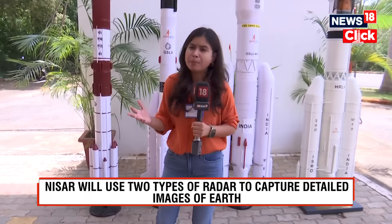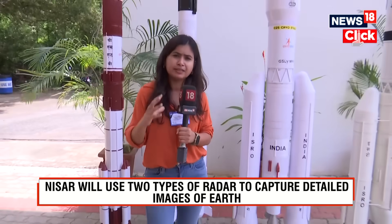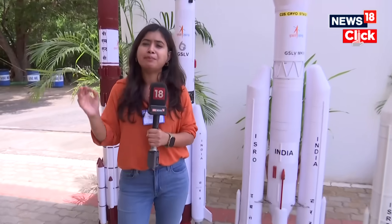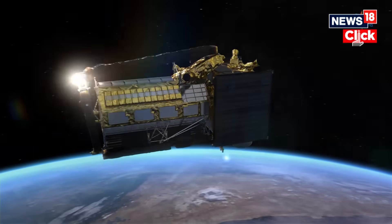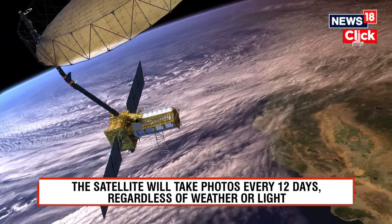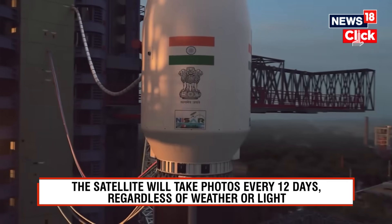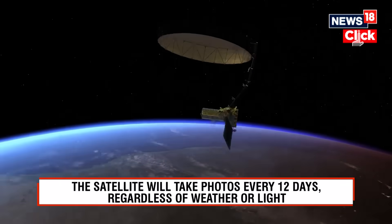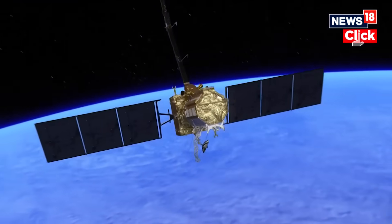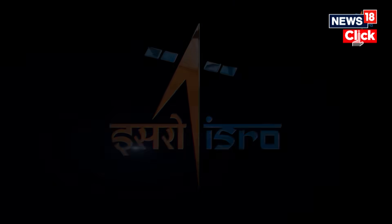What is a sun-synchronous orbit? Basically, the satellite will cover regions on the Earth at precisely the same time every day. What makes SAR technology very distinct and very important is that it allows scientists to get high-resolution imagery of the Earth without the challenges that weather may pose — so imagery will be available even through dense cloud cover.